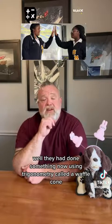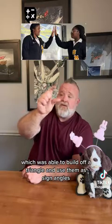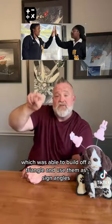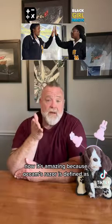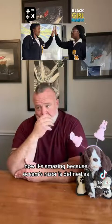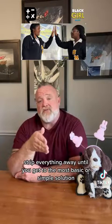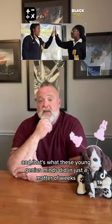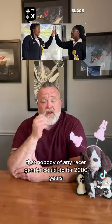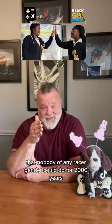They did something using trigonometry called a waffle cone, which was able to build off the triangle, and using the sine angles it starts to look like a waffle cone. Simple and genius. Occam's razor is defined as stripping everything away until you get to the most basic or simple solution — and that's what these young genius minds did in just a matter of weeks, that nobody of any race or gender could do for 2,000 years.